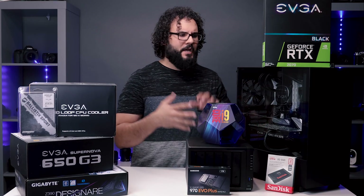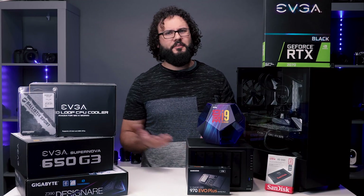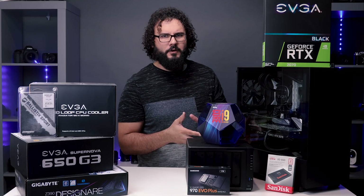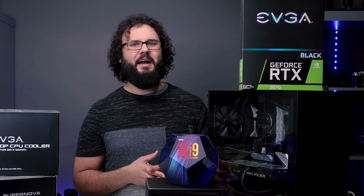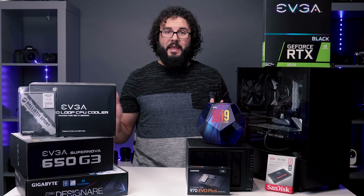A system like this compared to an iMac is going to be a difference of almost a thousand to two thousand dollars, and we're going to get a system that's actually better for handling photo and video editing in so many ways. That's why I go with this instead of an iMac, and for most of you I think you should probably do the same. Now let's take a look at some of the components.